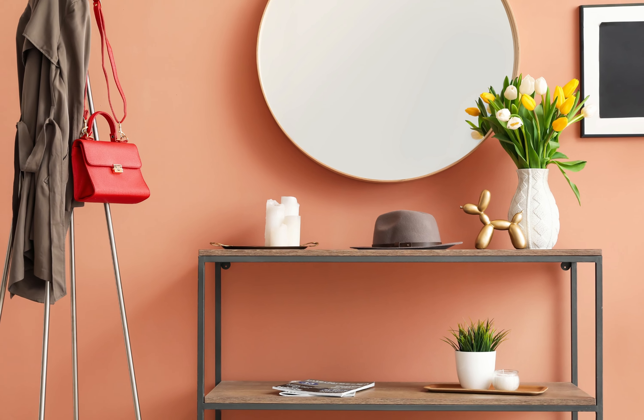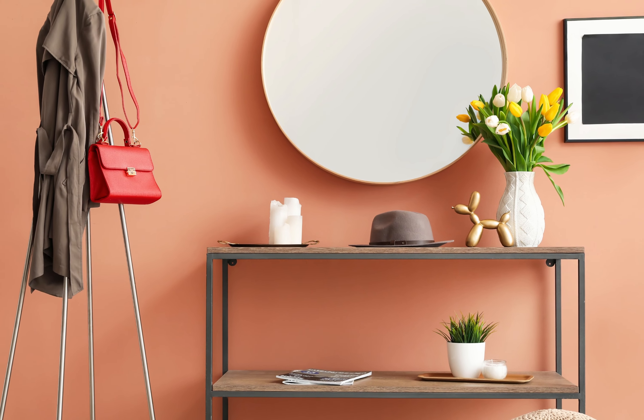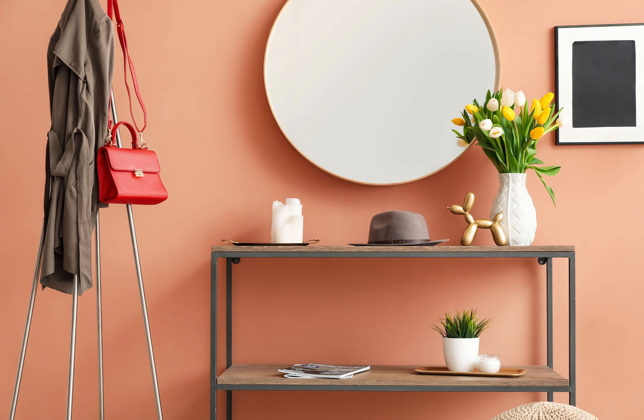Apricot exudes a soft and inviting warmth, infusing your foyer with a touch of coziness. This color complements various design styles and works well with earthy tones and natural textures.